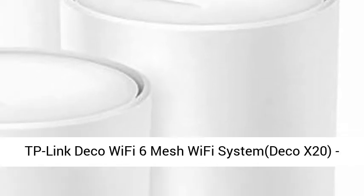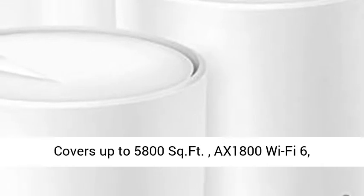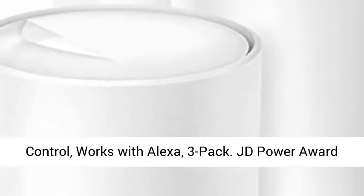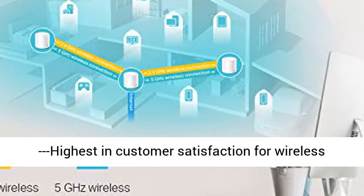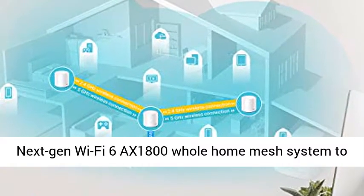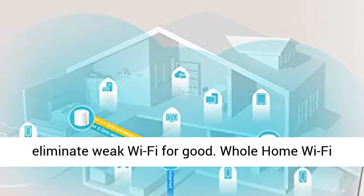TP-Link Deco Wi-Fi 6 Mesh Wi-Fi System, Deco X20, covers up to 5800 square feet, AX1800 Wi-Fi 6, replaces Wi-Fi routers and Wi-Fi extenders, parental controls, works with Alexa, 3-pack. JD Power Award — highest in customer satisfaction for wireless routers 2017 and 2019.